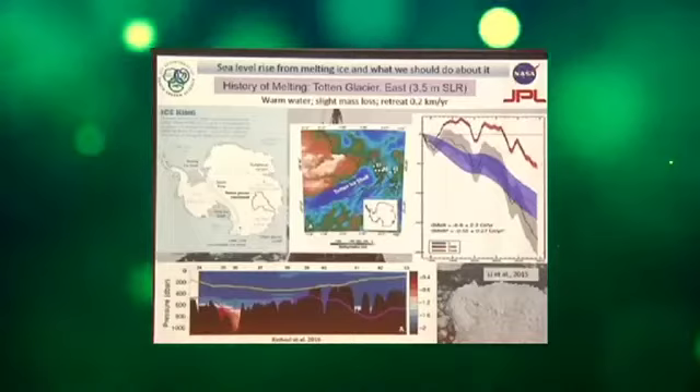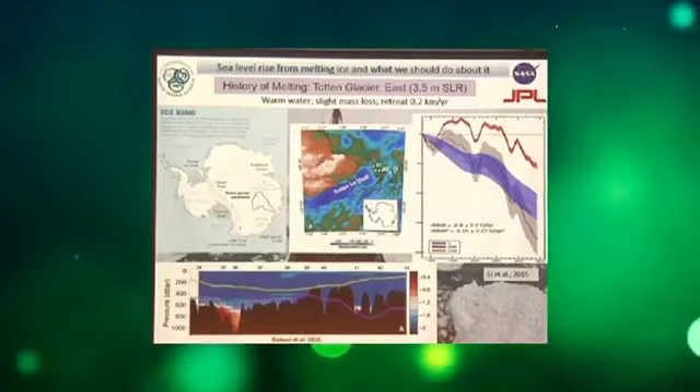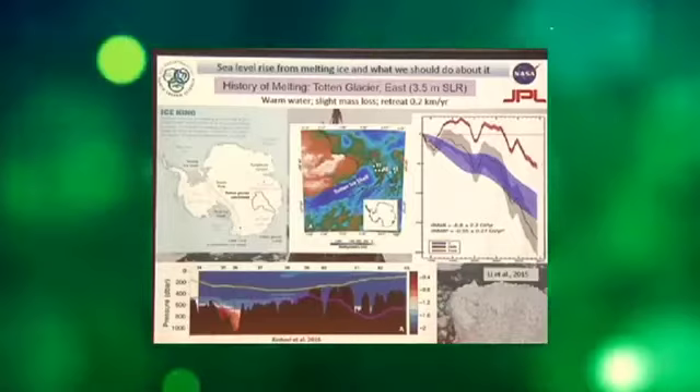The Totten Glacier has a 3.9-meter sea level rise equivalent. In 2016, a team from Australia got the first evidence of warm water in front of that glacier — the first time anyone had dropped an instrument there in the history of mankind. There is some good news: this glacier is protected by a prograde slope for 50 kilometers, so it will take a lot of heat and change before it goes away. We have time on this one, unlike West Antarctica.